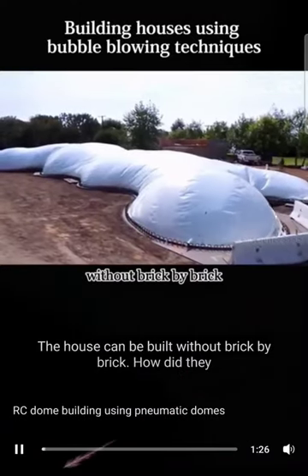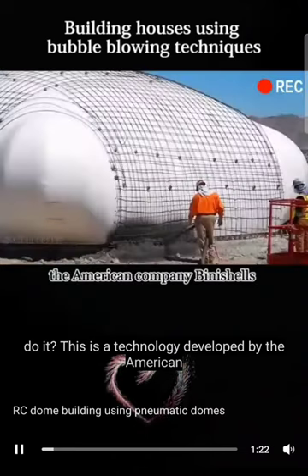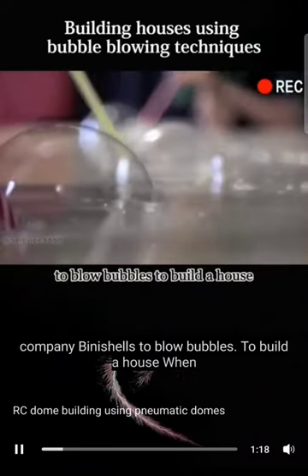This is a house that can be built without brick by brick. How did they do it? This is a technology developed by the American company Binnichells to blow bubbles to build a house.